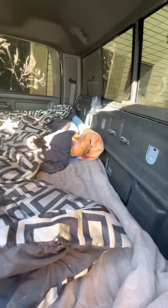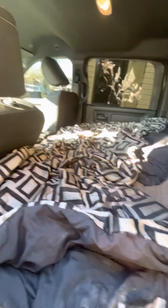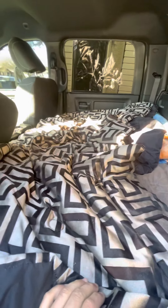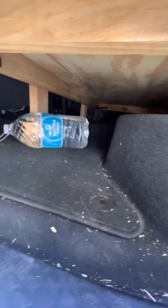I already installed the bed liner. This is not a mega cab, just a regular cab, but there's a lot of space back here. I've got some cargo space down here too.